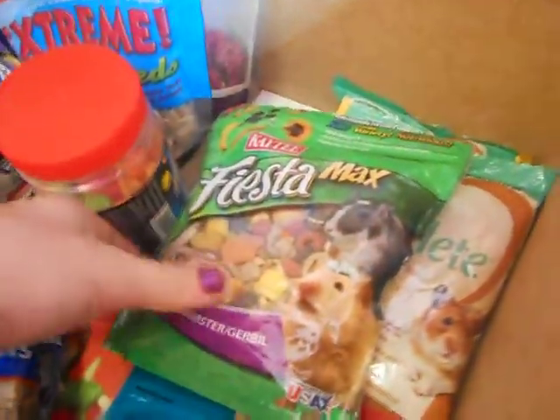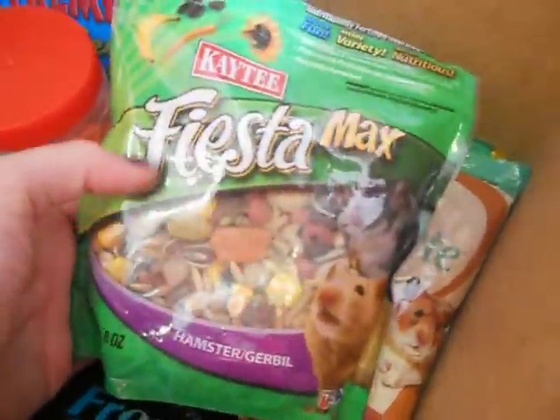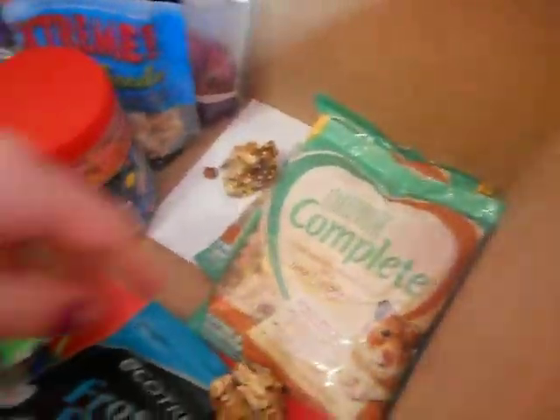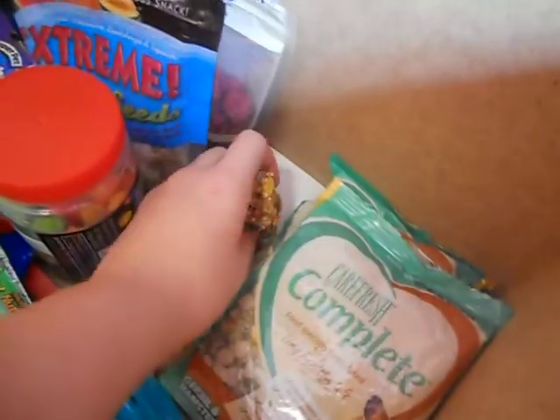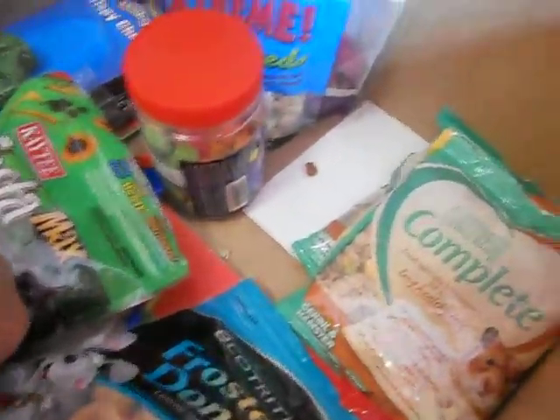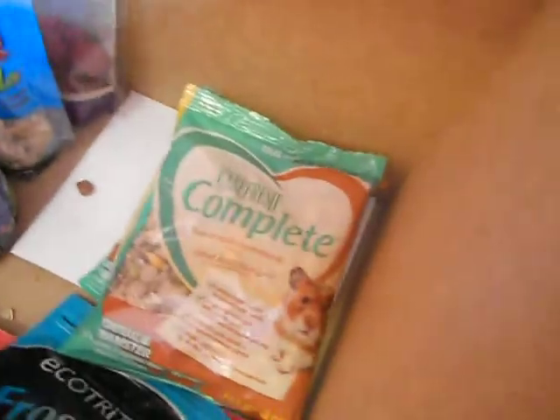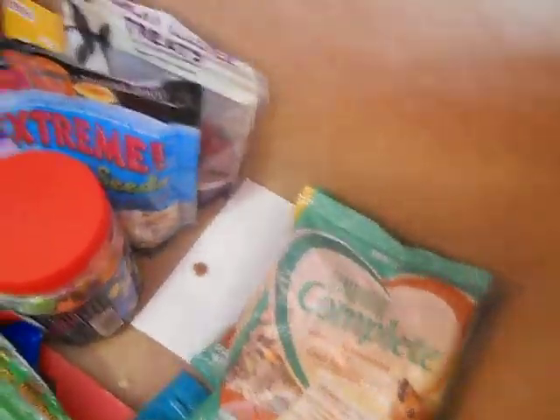Under that are different samples of hamster food. I have these Katie Fiesta Max, which occasionally I'll just sprinkle some on top if there's no more food, just to mix it in. And then Carefresh — that's what I used to feed him actually, and I still like that food, but I'm super happy with what I feed him now.